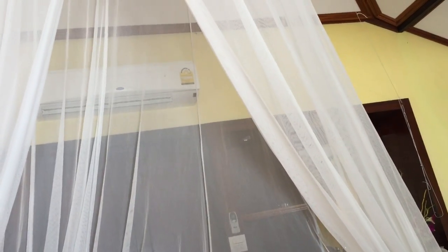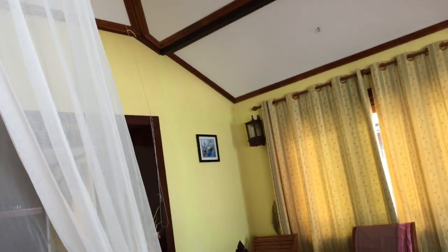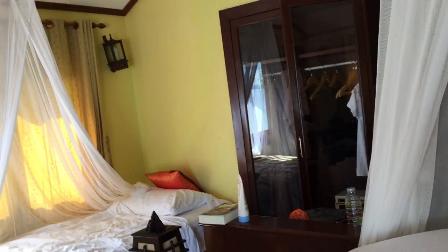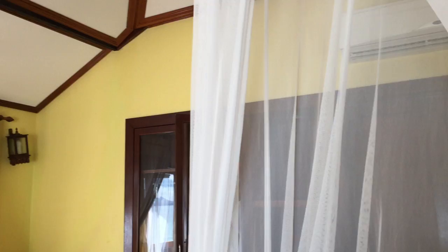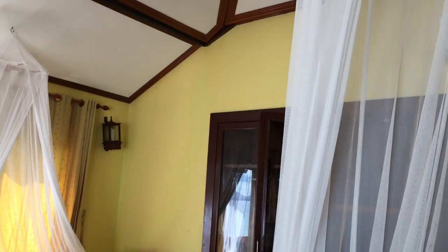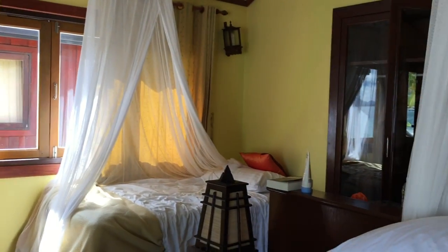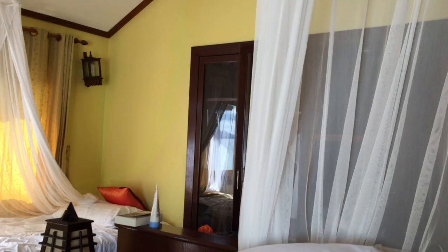Hey guys, I'm just going to do a quick rant on resorts not including fans — like ceiling fans or wall fans — in their rooms. There's actually quite a large percentage of those resorts I've been to in Southeast Asia, including the Philippines. This might be one of the fewer resorts I've been to in Southeast Asia that's not in the south of the Philippines.